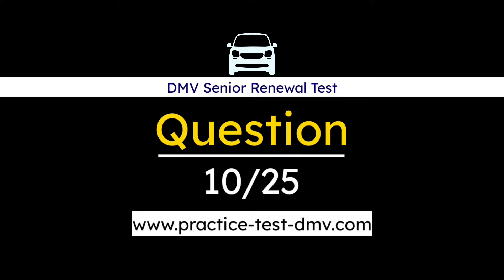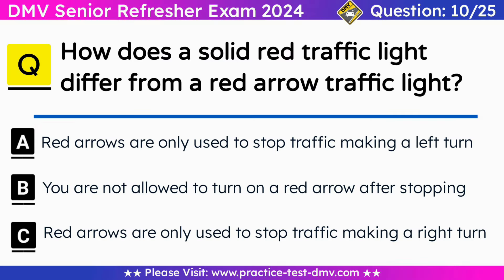Question 10. How does a solid red traffic light differ from a red arrow traffic light? A. Red arrows are only used to stop traffic making a left turn. B. You are not allowed to turn on a red arrow after stopping. C. Red arrows are only used to stop traffic making a right turn. Correct answer: B. You are not allowed to turn on a red arrow after stopping. You may sometimes turn right when stopped by a solid red light. You may never turn left or right when stopped by a traffic light with a red arrow.